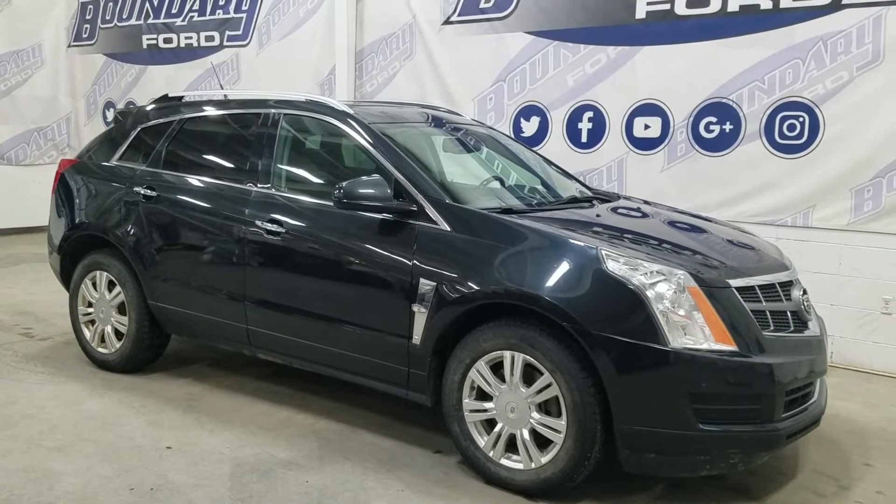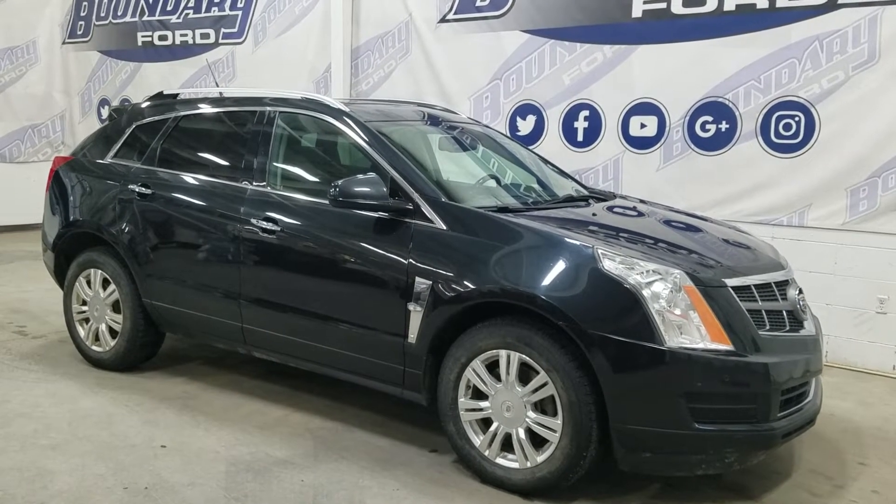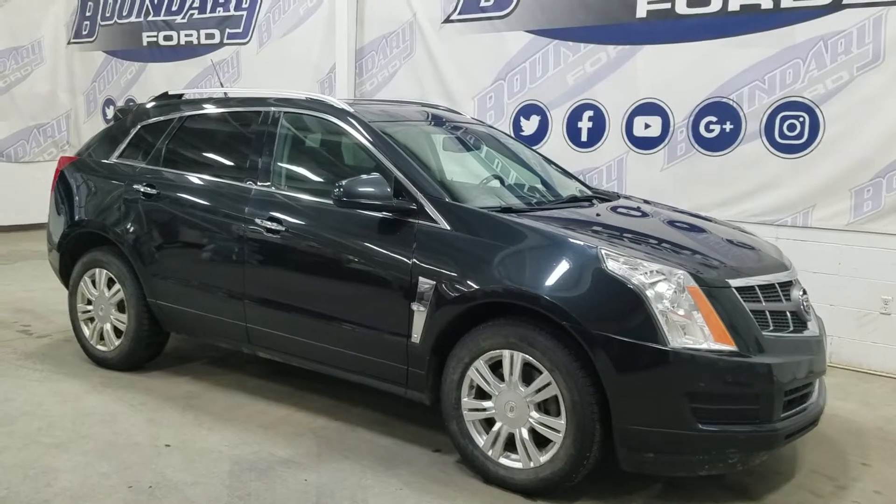At the front we have automatic headlamps as well as fog lamps, and over to the side we have 18-inch aluminum wheels wrapped in Michelin tires as well as color match handles and mirror caps.